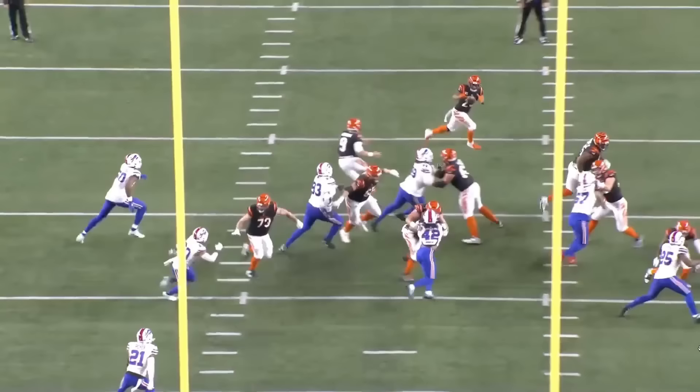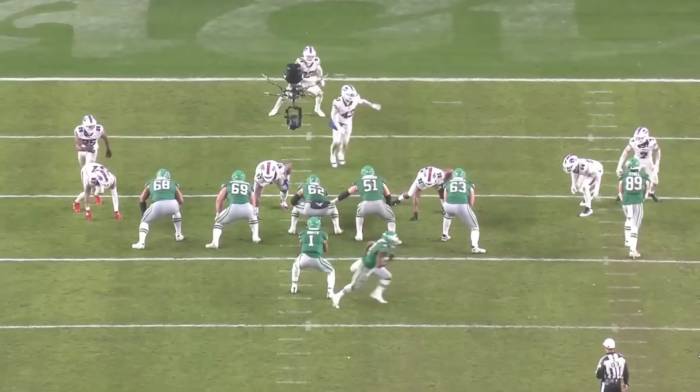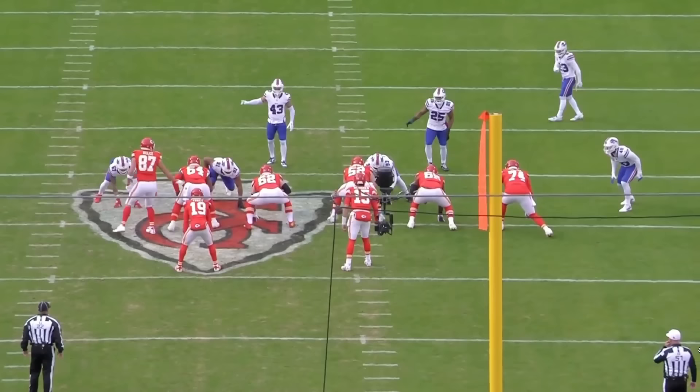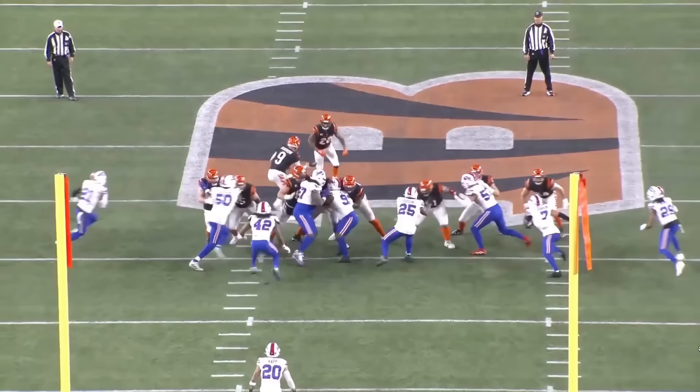In the Eagles game, Kelce bullied him all day. As you can see on these plays, Dodson doesn't have the weight and play strength to hold up against Kelce. I'm well aware that a Hall of Famer dominating you is really not a knock for a guy that you have on a cheap deal, but it's definitely something to be aware of. Stylistically, he's more of a gap shooter who needs to win with his athleticism and speed than someone who thrives on engaging linemen.